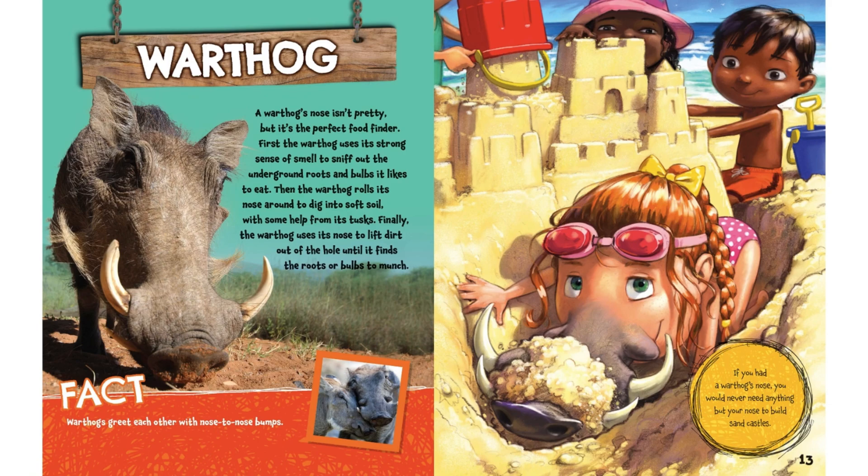Fact: warthogs greet each other with nose-to-nose bumps. If you had a warthog's nose, you would never need anything but your nose to build sandcastles.